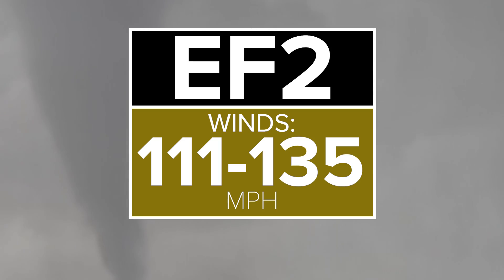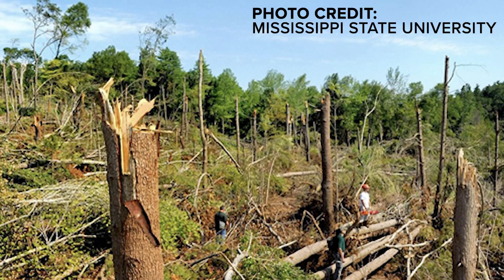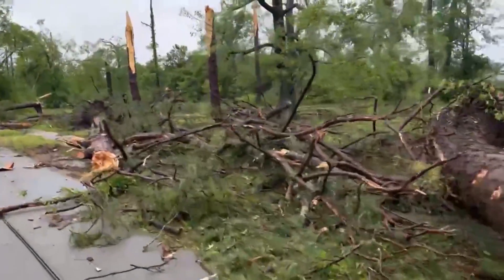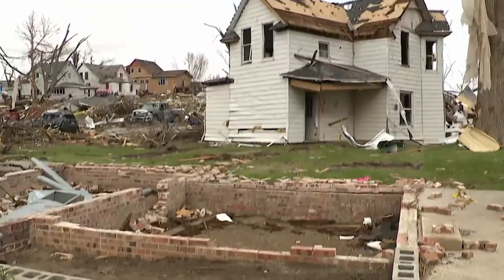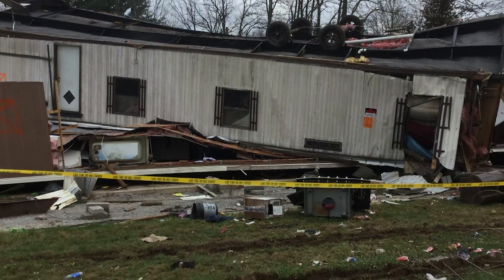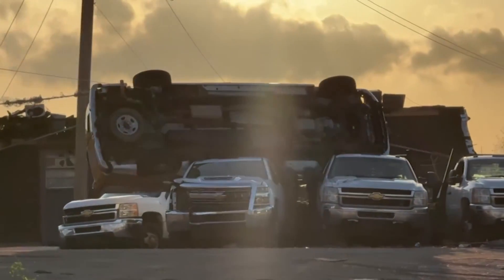EF2. Winds: 111 to 135 miles per hour. An EF2 is considered a strong tornado. When tree coverage almost looks like a lawnmower went over the area, it's minimum EF2 damage. Garage doors and exterior doors are blown off. Entire houses can shift off their foundations. Debris is everywhere. Mobile homes are completely blown away, and small barns are often destroyed. EF2s can also throw a vehicle.